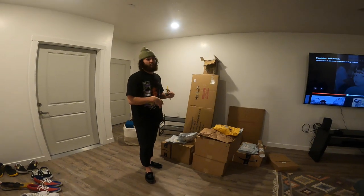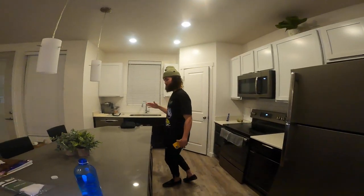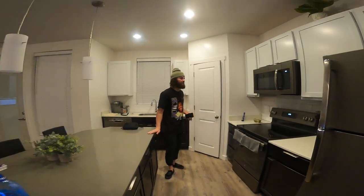We'll kind of show you the transformation. There's a bunch of cool stuff in here. Before that, let's give you a little tour. This is the kitchen — pretty simple. We got a nice island.